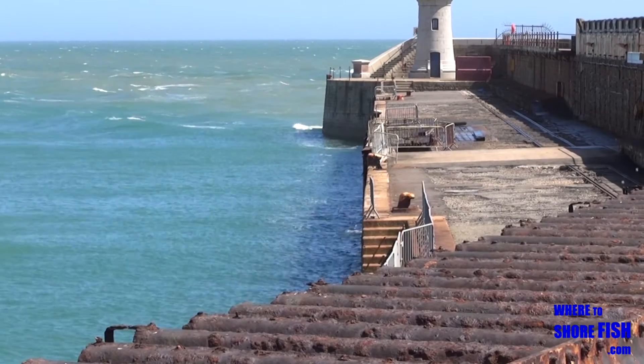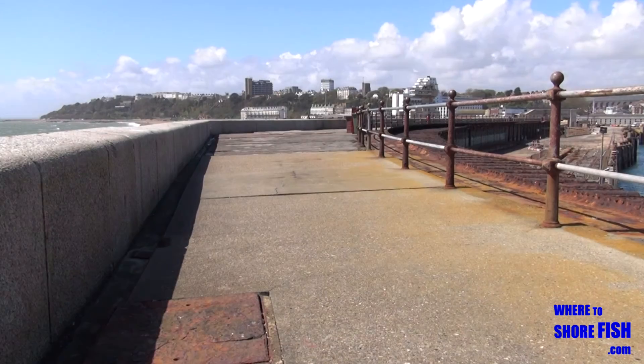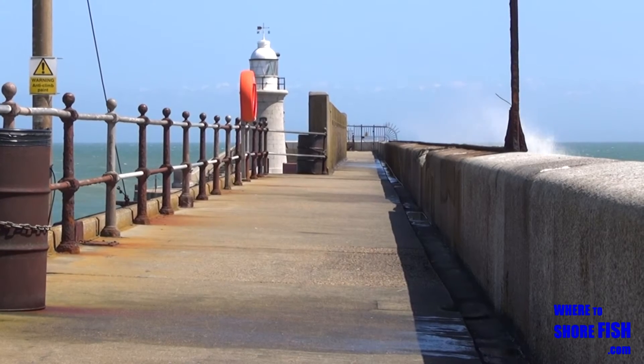The pier itself, run by Folkestone Sea Angling, offers fishing to both the inside of the harbour and out to the open sea. If the sea has a good swell on though, be mindful you can get a good soaking no matter where you set up.